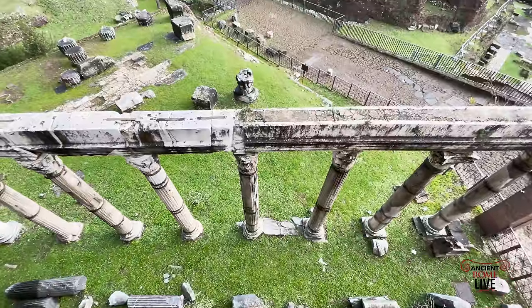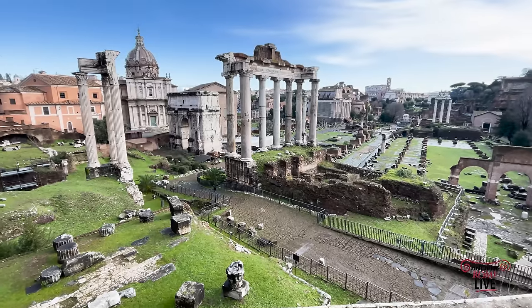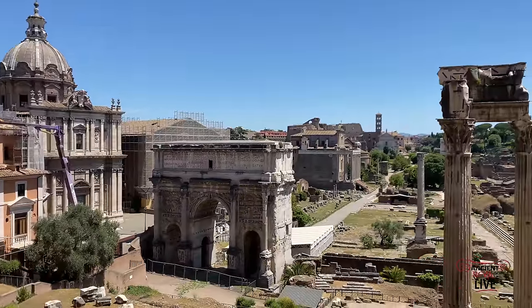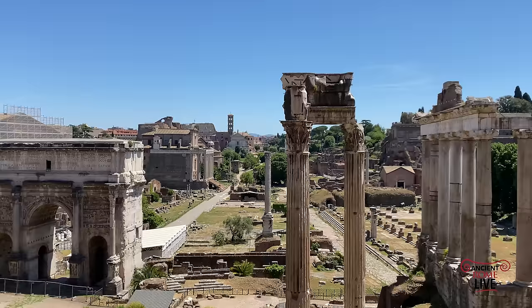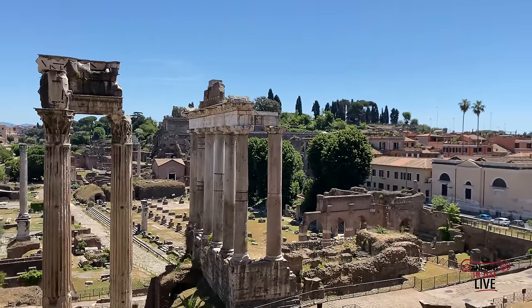We're on the Capitoline Hill, looking back at the Roman Forum. Past the Clivus Capitolinus road, past the remains of the Temple of Saturn, there lies the Roman Forum. There's the Curia of Santi Martina, the Arch of Septimius Severus, columns of the Temple of Vespasian, and that colonnade from the Temple of Saturn on the slopes of the Capitoline Hill.